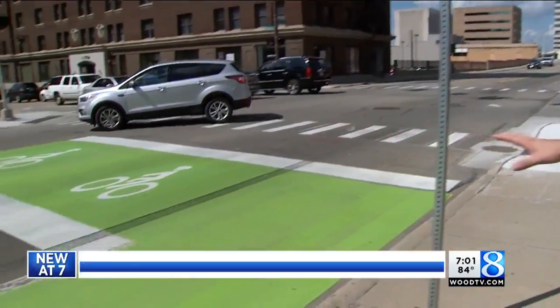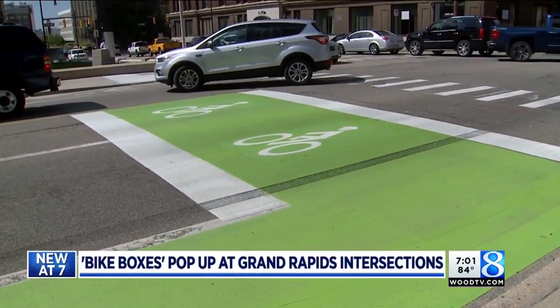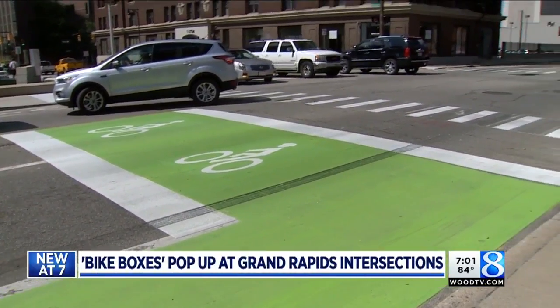A new look to some streets in Grand Rapids, and city leaders hope it makes things better for people on bicycles. 24 Hour News 8's Evan Dean is downtown tonight to show us all new at 7. If you've been through downtown Grand Rapids of late, you'll likely have noticed a new color of paint on some city streets. They're called bike boxes, and they're the city's newest effort to make things safer and more accessible for cyclists.